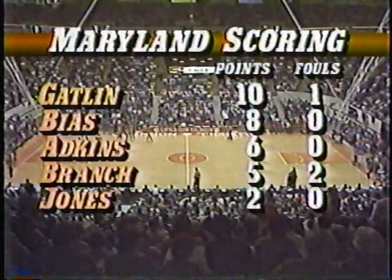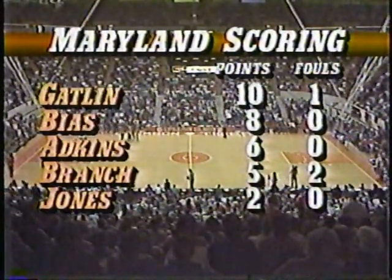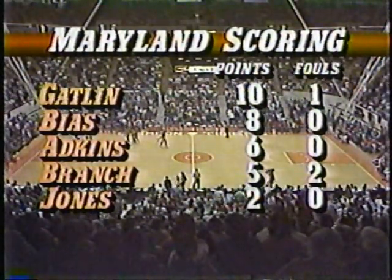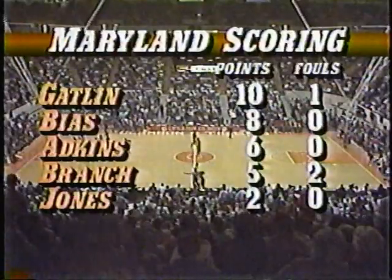Maryland scoring: Keith Gatlin with 10 points, all of them from well out on the floor. And Murray, towards the end of the half, kind of strange — turned down a good shot in the circle. Len Bias with eight, Atkins six, Branch with five, and Jones with two. Clemson scoring — nobody in foul trouble. What a first half for Horace Grant: 14 points, seven rebounds.